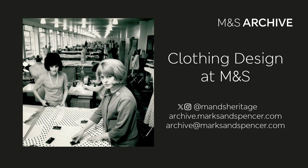That brings us to the end of our talk today. I hope you've enjoyed taking a look back at the history of design at M&S. Do get in touch if you have any questions — all our details are on screen. And keep an eye out for more online events on our website.